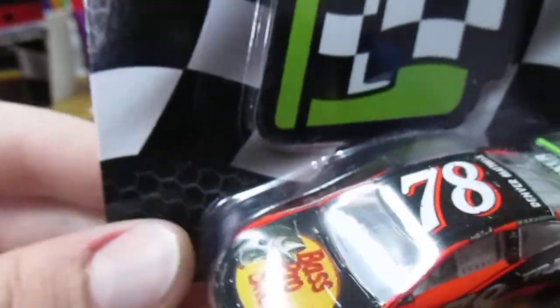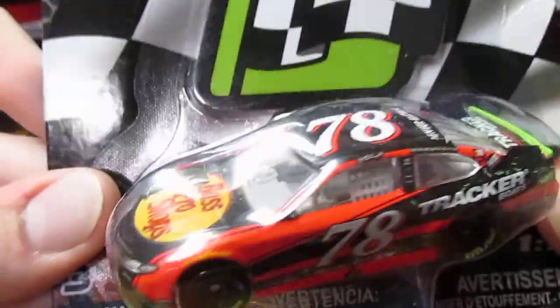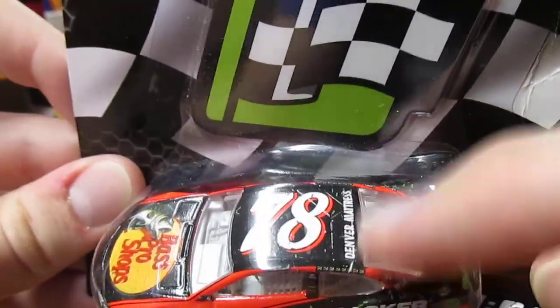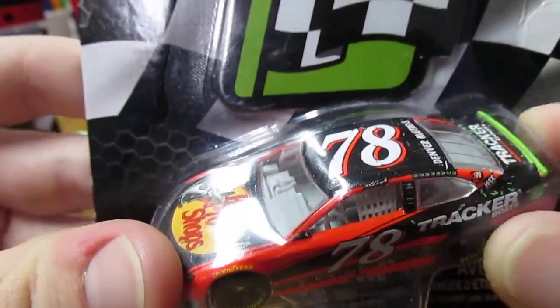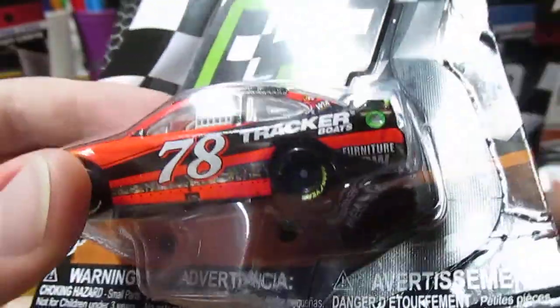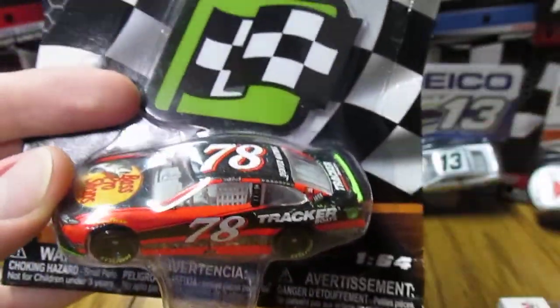I decided to do the NASCAR Authentics version as well — pretty cool looking. It doesn't look screwed up. Obviously they can screw up the name banner, but there's no name banner on the NASCAR Authentics cars. Otherwise, same type of quality looking overall. Real nice though.